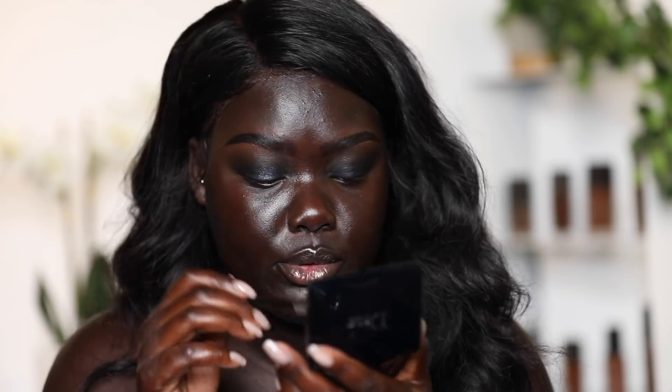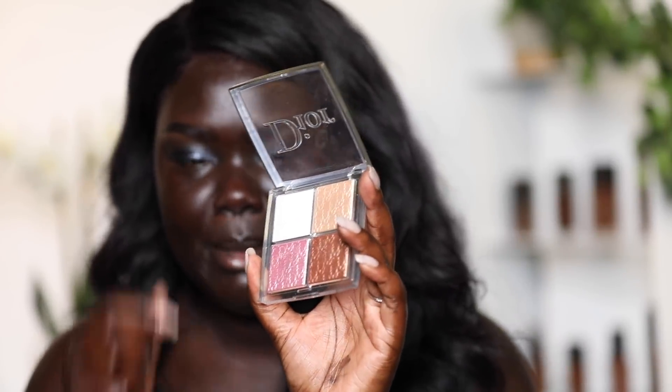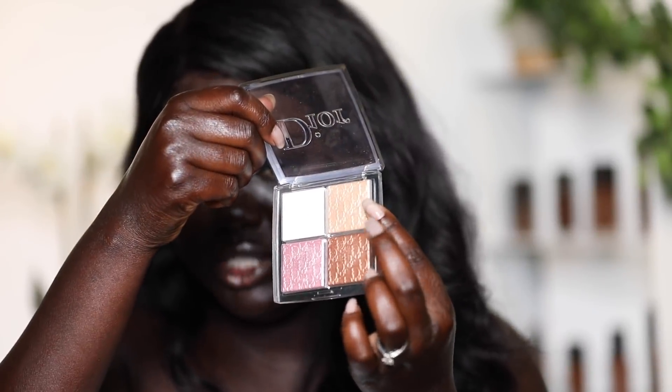Next I'm taking the Dior Glow Face Palette and I'm going to use this champagne shade to highlight my brow bone. Then I'm using the Dior Show Pump and Volume Mascara to add a quick layer of mascara to my top lashes.